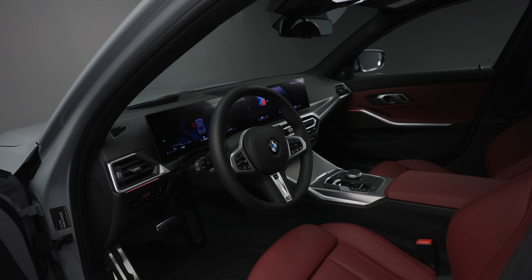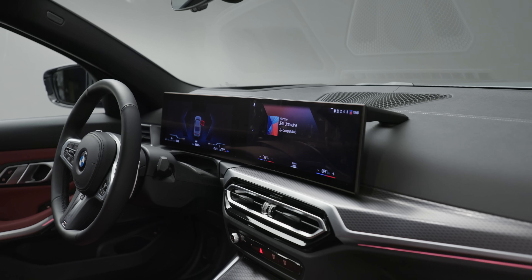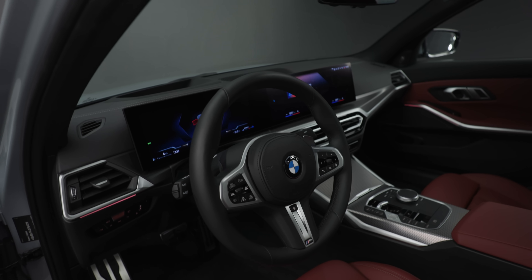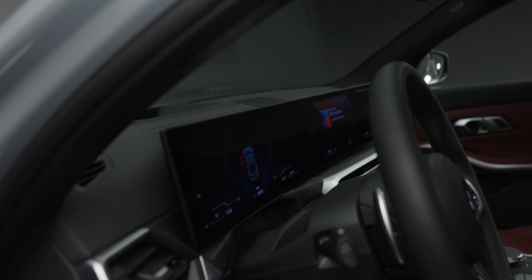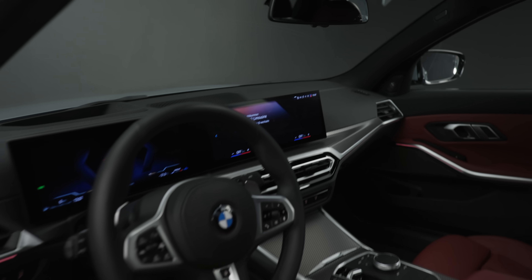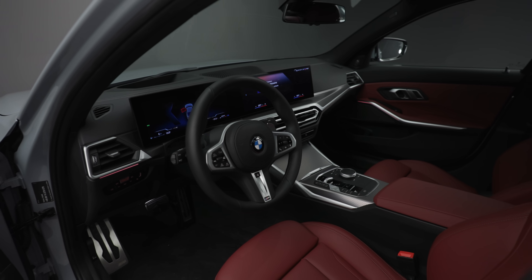The M Sport steering wheel comes with M colors. And of course, you can see the infotainment system — this is big news for the interior. The two curved screens, as we know from other new BMW models: 12.3 inches on the left and 14.9 inches on the right side. This is the new BMW OS 8, the new infotainment system.